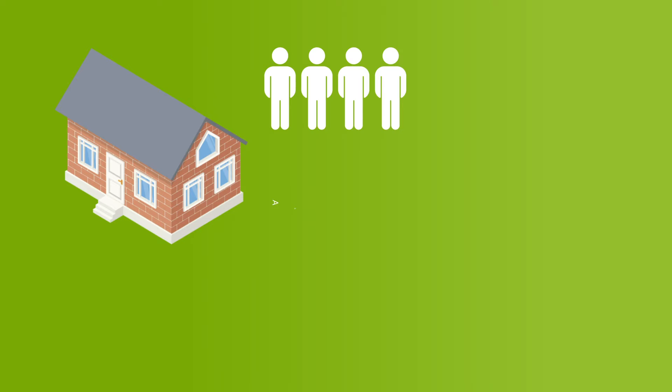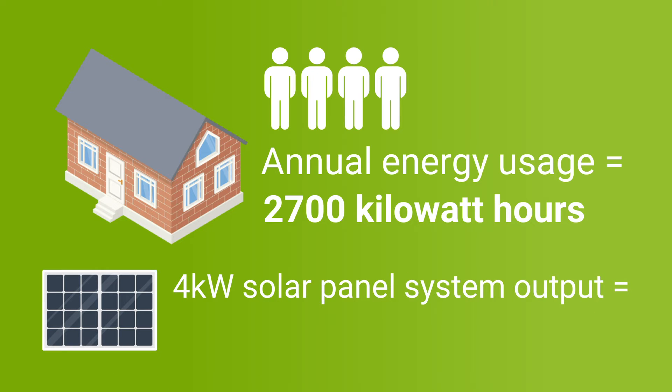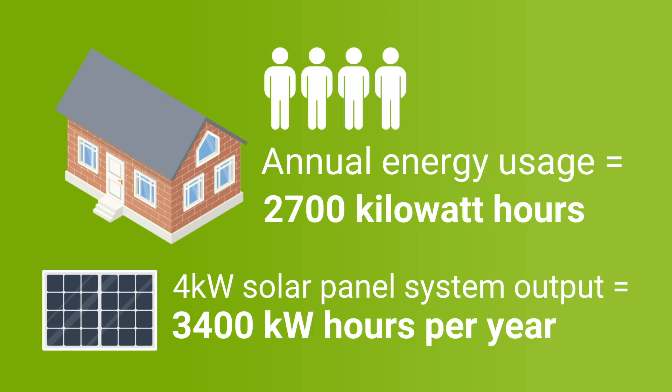To work out the yearly savings, you need to know your yearly energy usage and how much of this the solar panels will cover. An average 4-person household in the UK would typically have a yearly energy usage of 2,700 kilowatt hours, while a 4kW solar panel system would generate about 3,400kWh per year, so it would cover the whole energy usage. With current electricity prices, this would mean approximately £660 saved every year on your electricity bill.